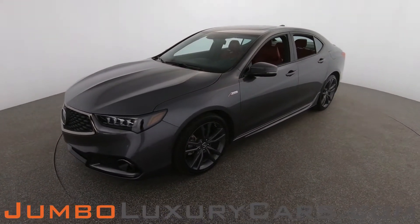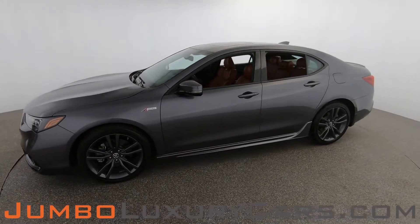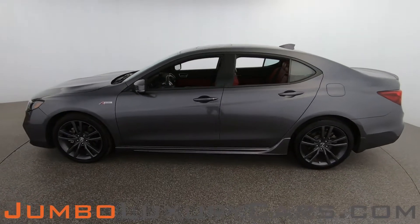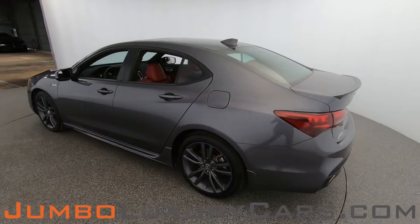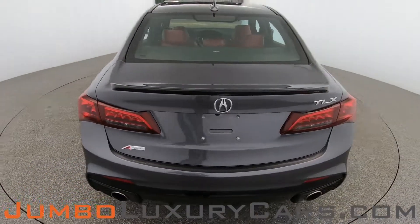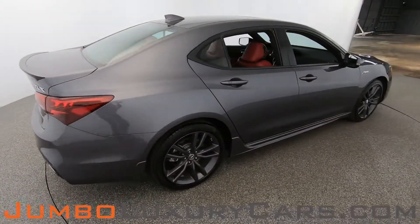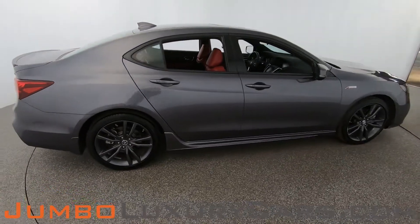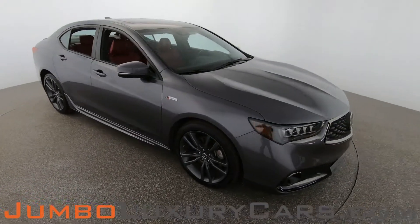From your own couch, thank you for clicking and hope you enjoy this video. Dear future customer, welcome to Jumbo Luxury Cars. Here's your 2019 Acura TLX, stock number 83168. This vehicle currently has 32,262 miles and according to Carfax has no accidents nor damages reported, with one previous owner. Our goal is to give you the most transparent buying process, showing you any scratches, dents, or damages, along with the vehicle's options.